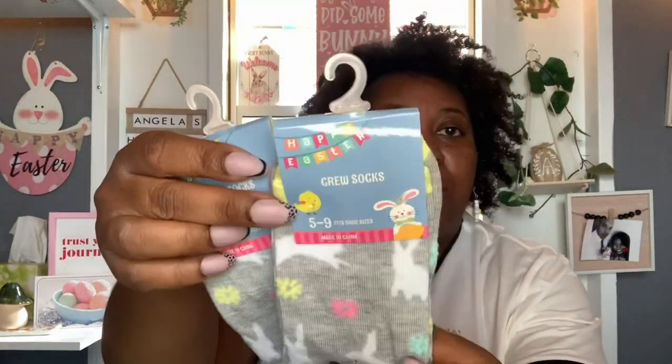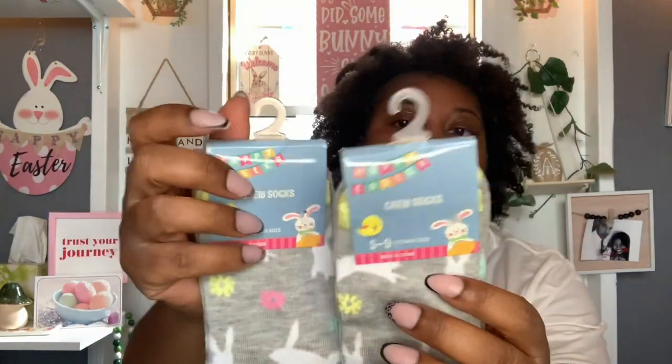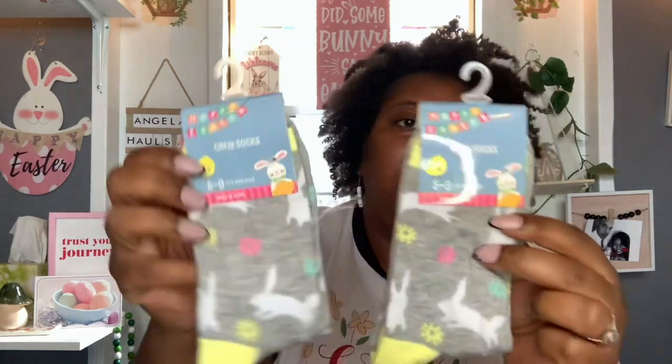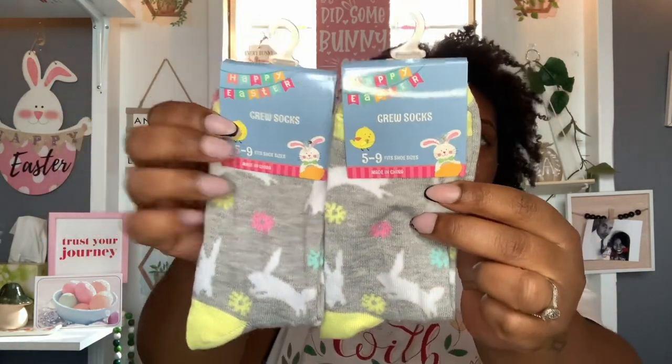So I picked up these Happy Easter crew socks — they fit shoe sizes five to nine. I don't think I've seen Easter socks in my local Dollar Tree. We get them for every holiday but I haven't seen any Easter ones. These were the last two that I saw at this store, they're the same prints. So I just grabbed both of these — keep one for myself, and one will probably go in a gift. They have little bunnies and different colored flowers. I thought those were cute.